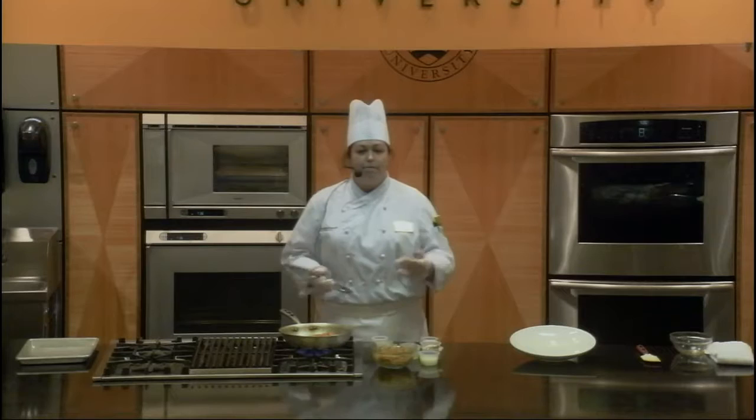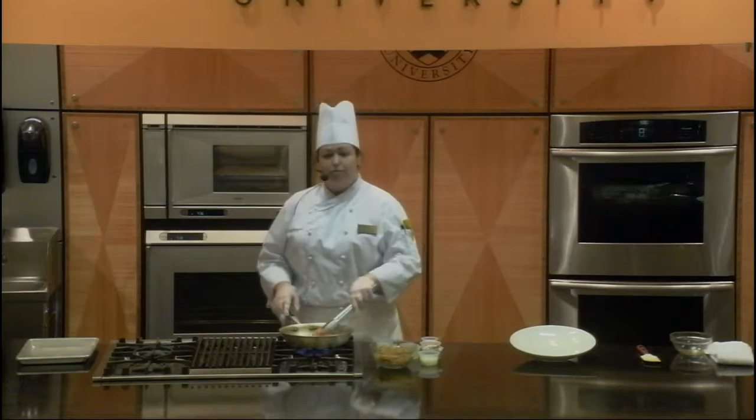reducing the amount of high-fat dairy you're using, and also trying to not use as much red meat and go with leaner meats such as poultry items and fish.